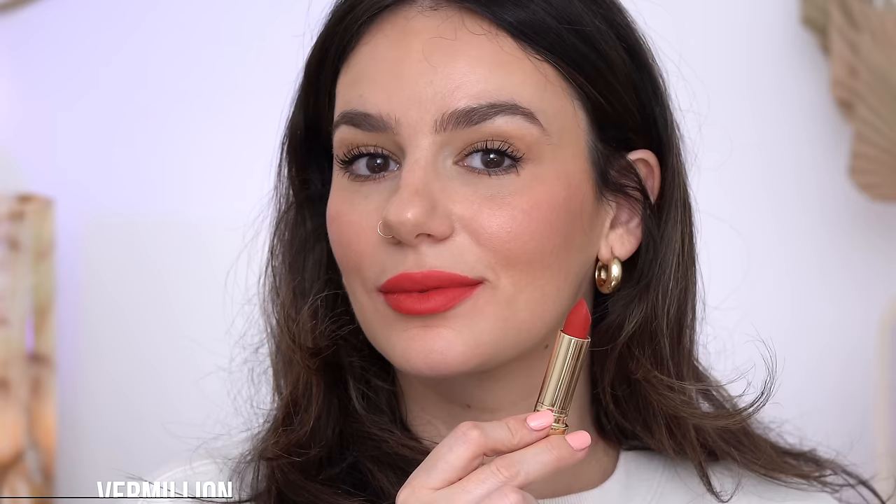Oh my gosh, Vermilion is so much brighter than I thought it would be — almost neon-y. Let me just blend this out. Oh, it just blends right in! I always love that red cheek with the red lips look. This is so different than I expected — just brighter and more intense, absolutely beautiful. And the fact that I have no lip liner with any of these lipsticks and they go on so smooth and easy — oh, absolutely gorgeous. I would describe Vermilion as a bright warm red.